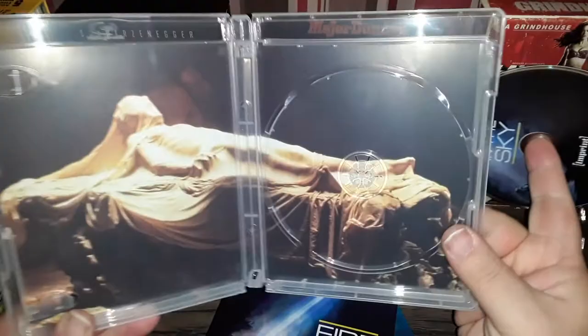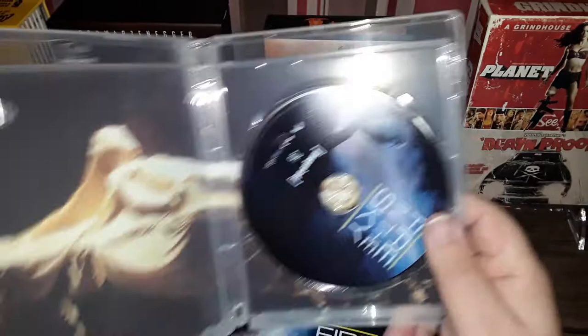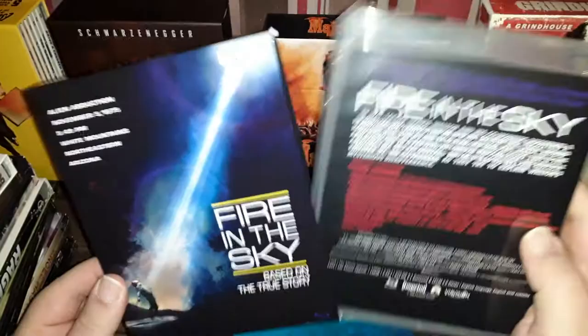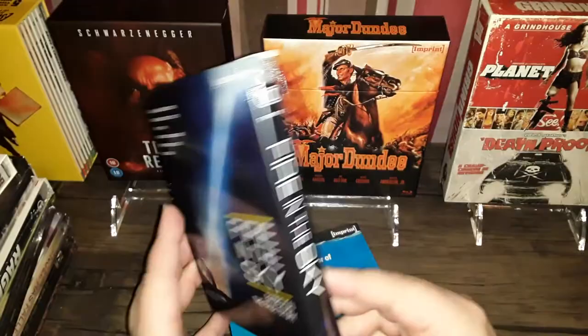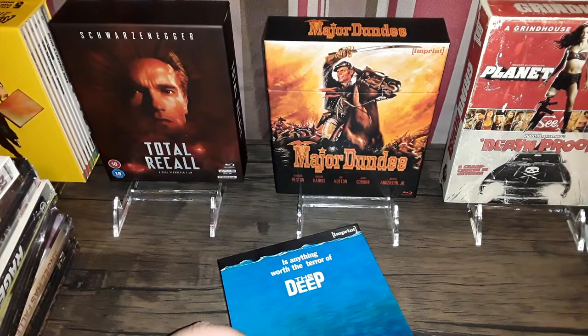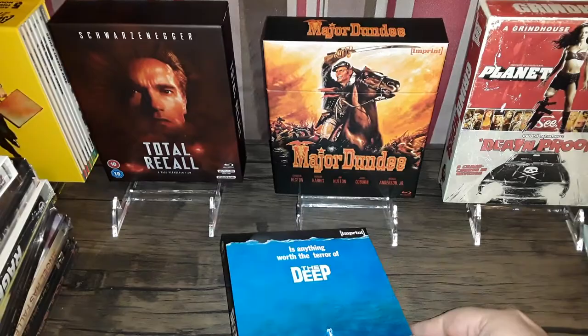I have seen a lot of online reviews and comments that say some of the transfers are not very good or could be improved upon. Nevertheless, I am very excited about this new label. I plan on grabbing many of their titles. They have Breakdown coming next month, I believe, or maybe March — and so is The Mothman Prophecies, so I can't wait for those.